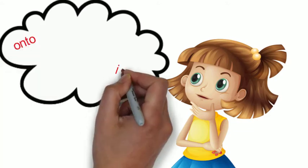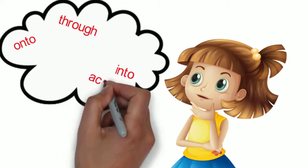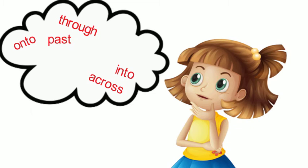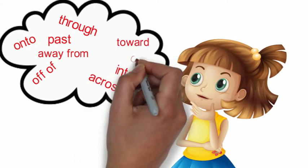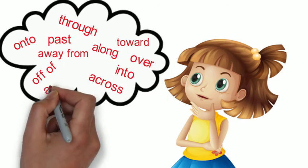Onto, into, through, across, past, off of, away from, toward, over, along, around.